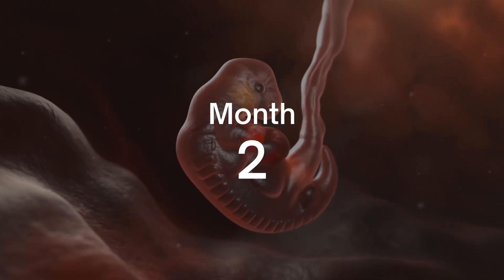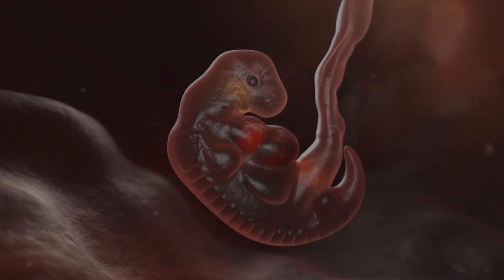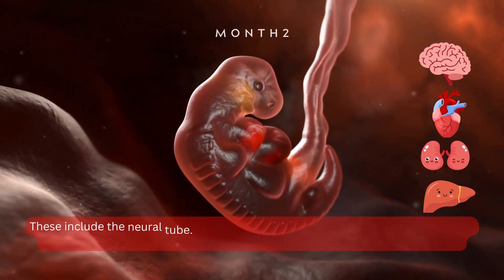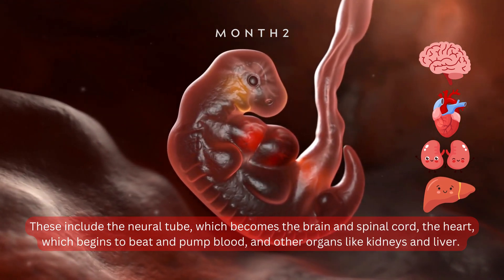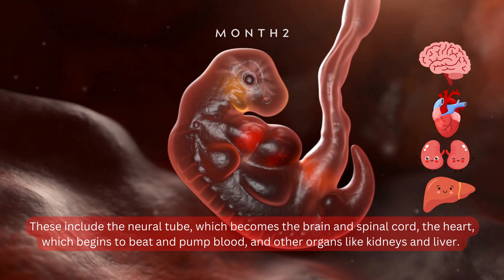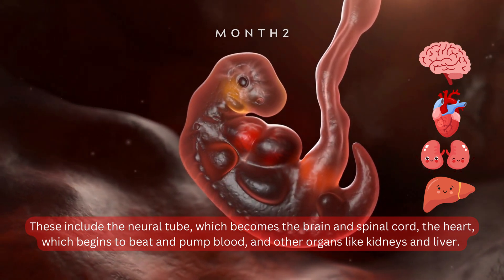Month 2. Entering the second month, we can already see some of the baby's key organs and body parts beginning to form. These include the neural tube, which becomes the brain and spinal cord, the heart, which begins to beat and pump blood, and other organs like the kidneys and liver.